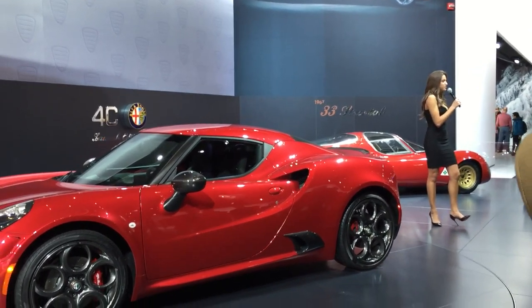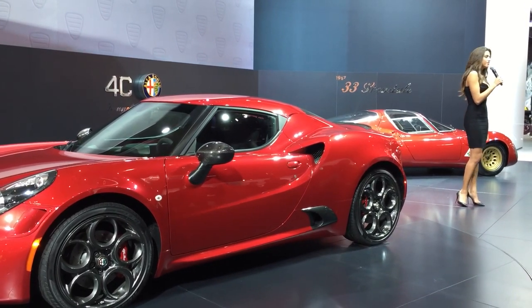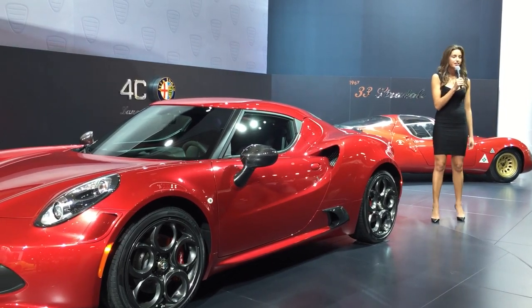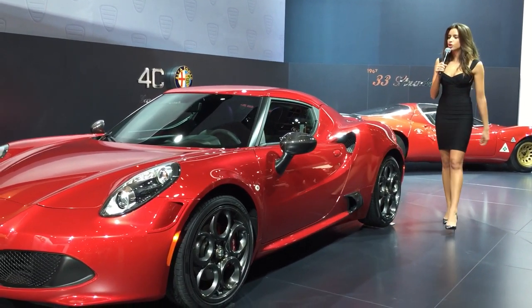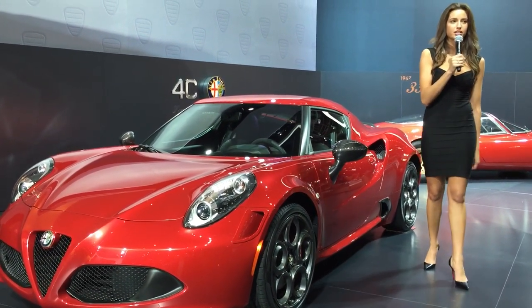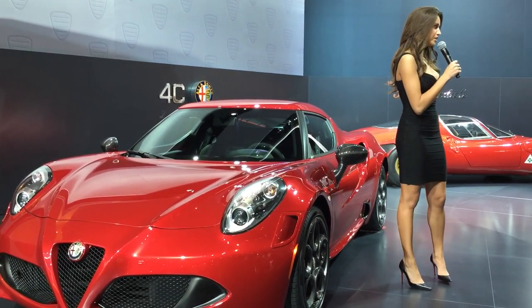From the sweeping lines of each breathtaking model to the smallest distinguishing features, every Alfa Romeo conveys the pure automotive passion of every designer, engineer, and driver. With such an illustrious history, Alfa Romeo is globally regarded as part of the heart and soul of the auto industry, whose legacy is a unique mix of Italian styling and race-winning performance.